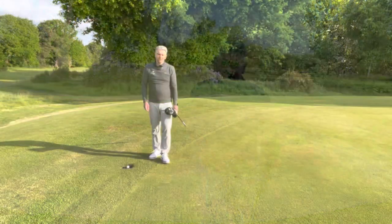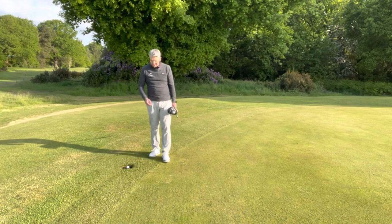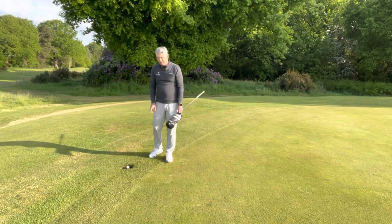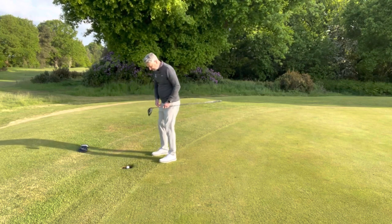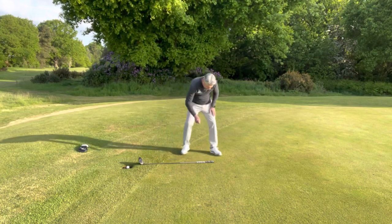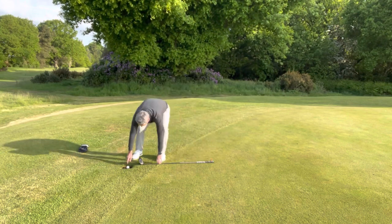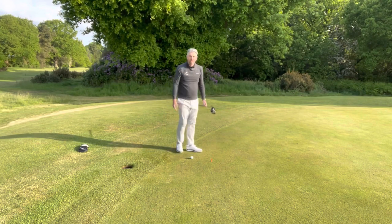Another one that's massively helpful: when you're getting a free drop, you don't have to drop it in the same conditions it's in. So my ball here is in the sprinkler head just off the green, so I'm allowed nearest point of full relief plus one club length. That's going to get me to about here — so now I'm dropping from the first cut onto the dance floor.